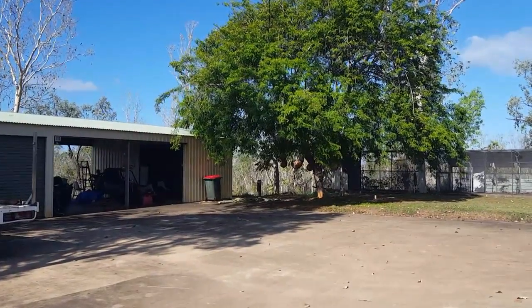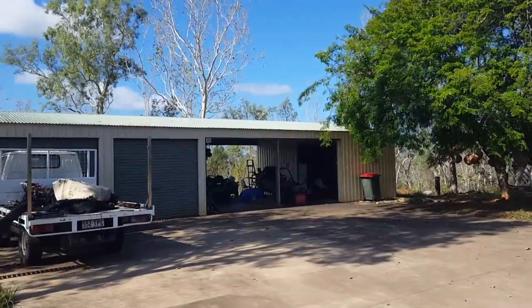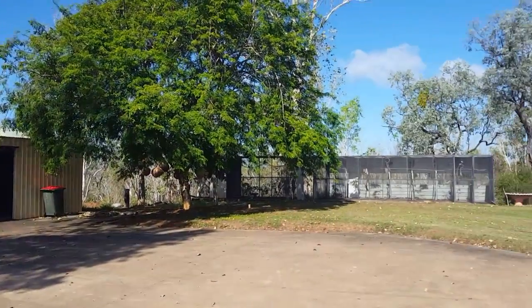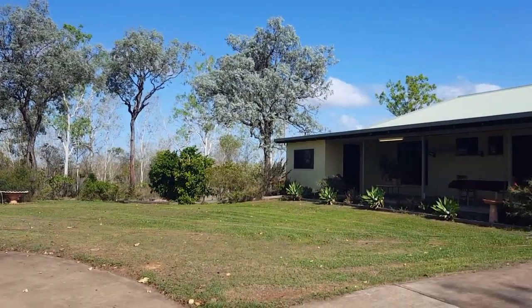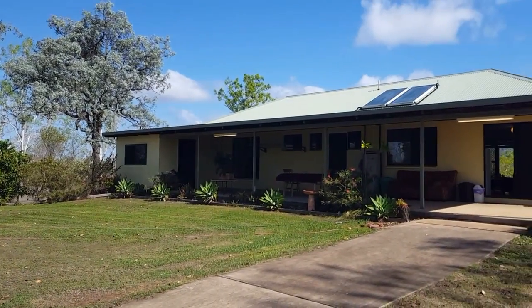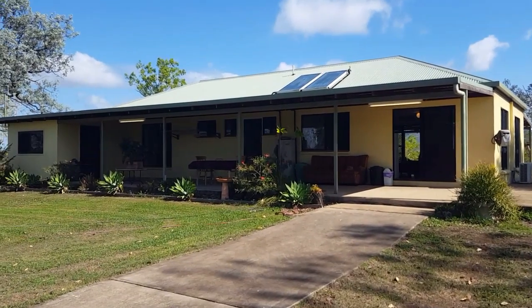Hi and welcome to 312 Blue Mountain Drive at Blue Water Park. There's 100 acres of absolute paradise. As you can see, lots of room, lots of wide open spaces. So let's go inside.